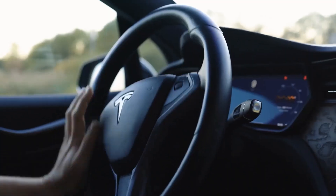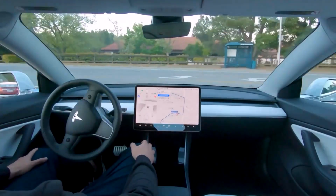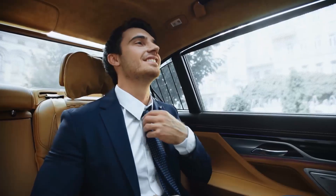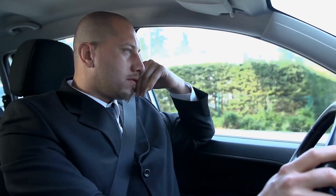Imagine this: you're sitting in a car, but instead of gripping the steering wheel, your hands are free. Your car is driving you to your destination, safely navigating traffic, avoiding obstacles, and making decisions in real time, all while you relax. Sounds like something from a sci-fi movie, right? Well, Tesla has already made it a reality, and it's changing the way we think about driving.